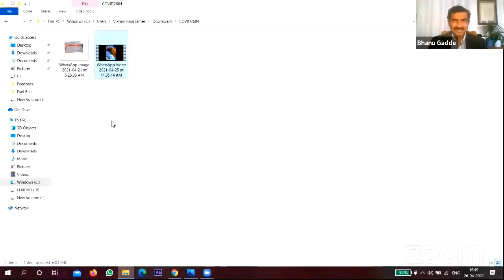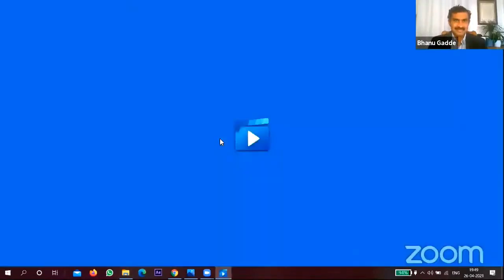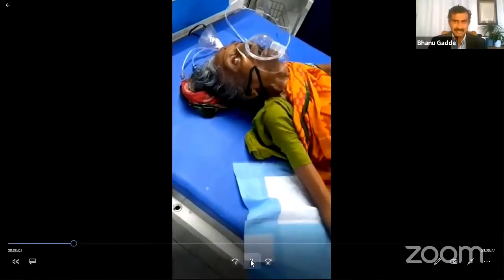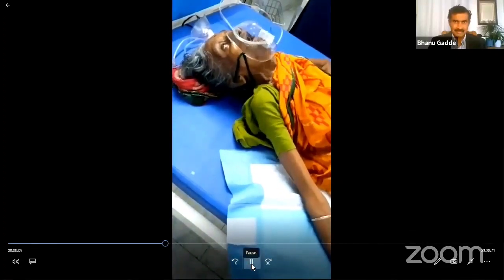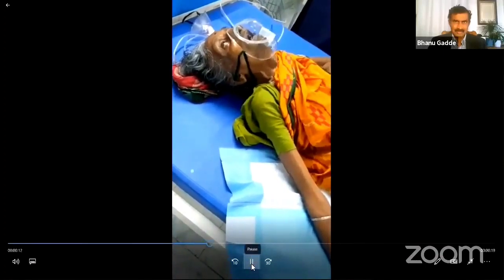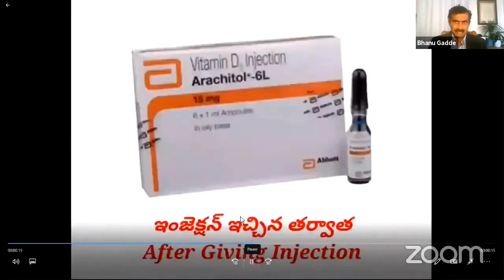She was alive and now I think she is doing well. That video is good — Brother Vikram, can you play that video? This is the stage and actual condition when she came to the hospital. And after giving the injection, she recovered.